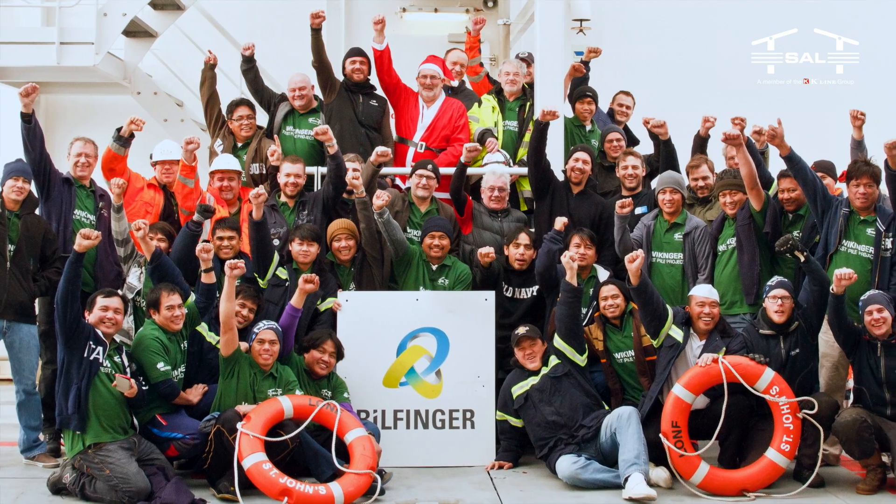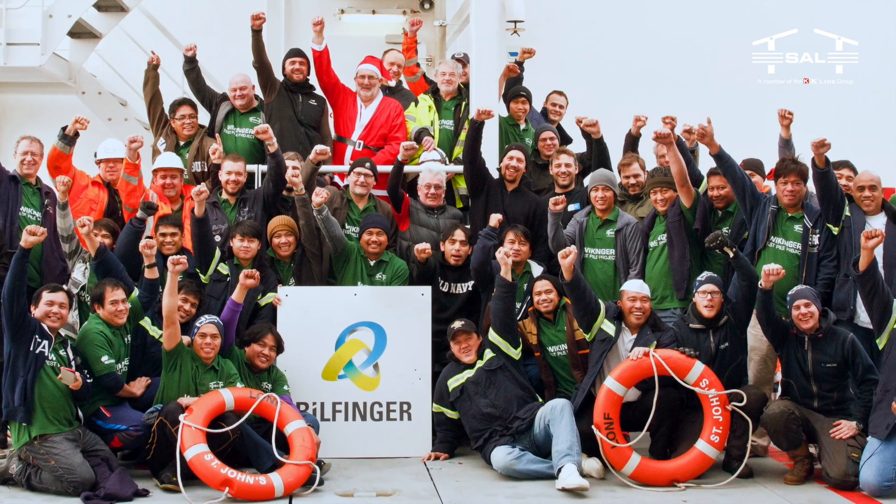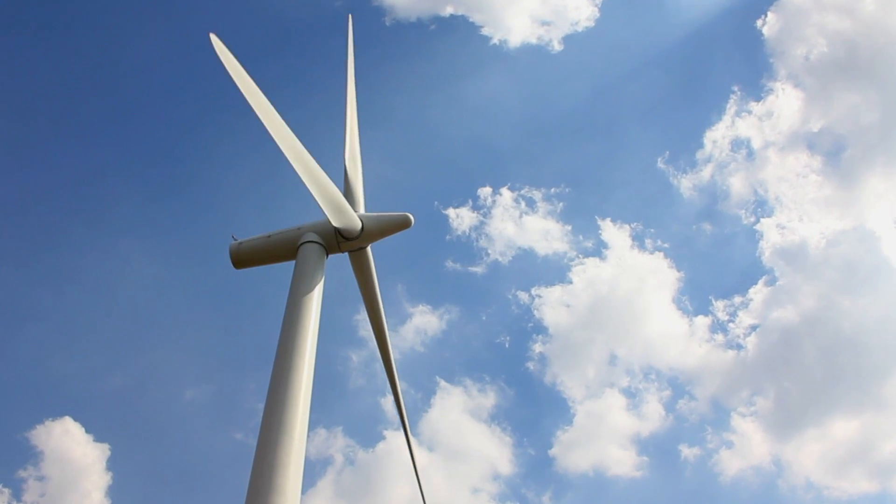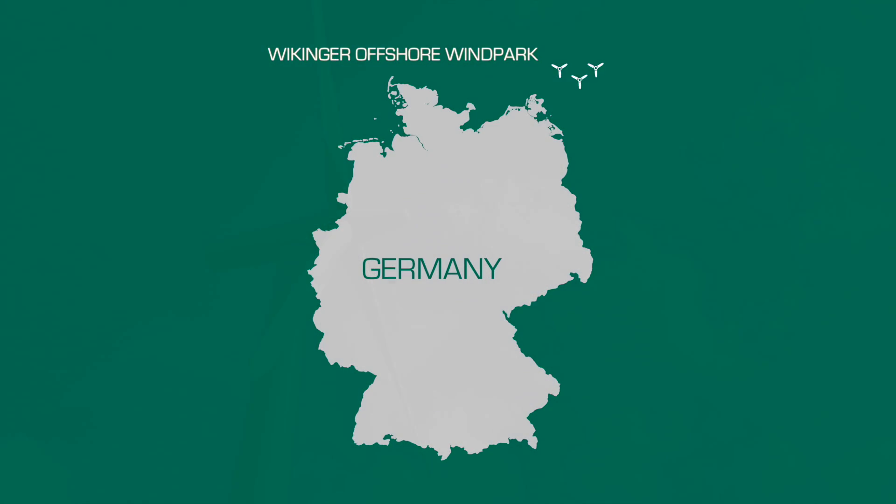Thanks to the great teamwork of SAL and Billfinger, the second phase was finally completed to the satisfaction of all.